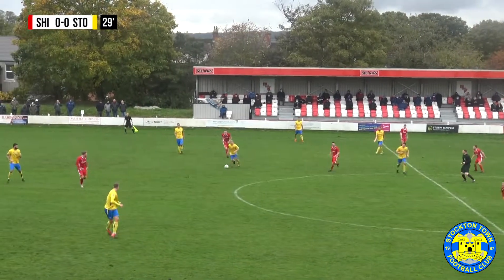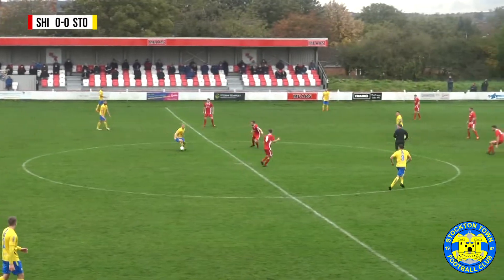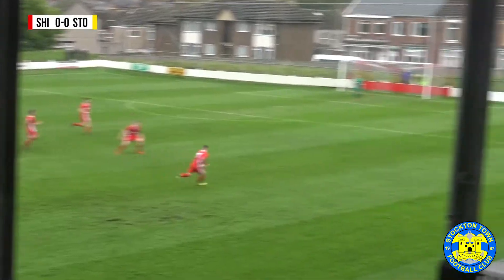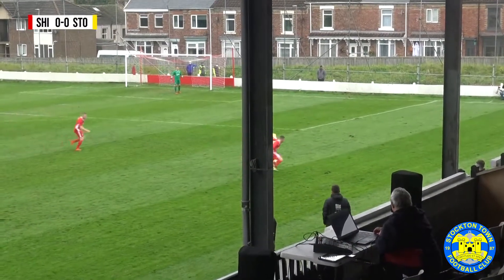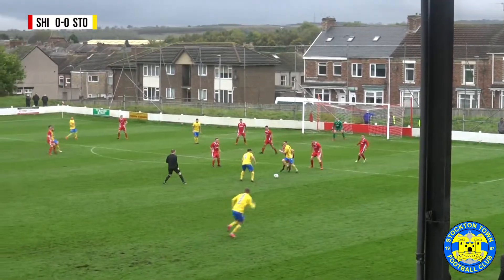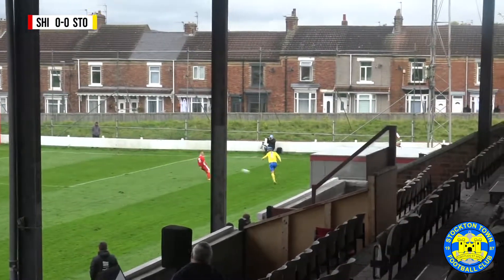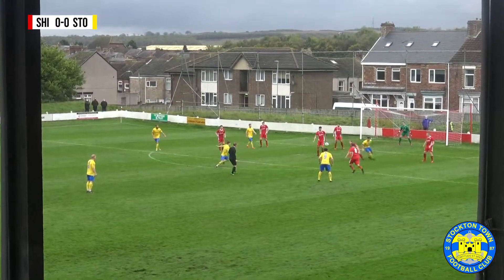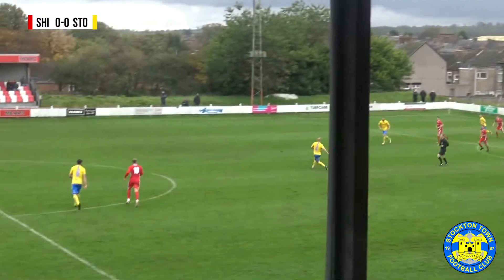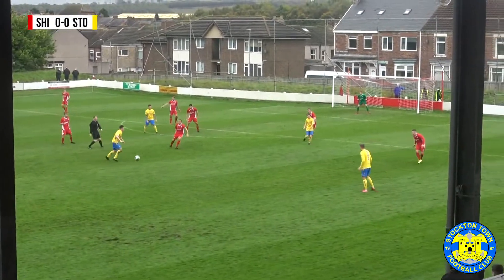Henry now. Portis coming forward, gives it to Henry. Henry can knock it into Kev. He's got Portis immediately round him but he's done very well to get away from him. Cuts inside, Henry, on the overlap. It's King, low cross in. Comes back and now they'll clear it — only as far as Portis, though. Stockton have done quite well to win it back there.